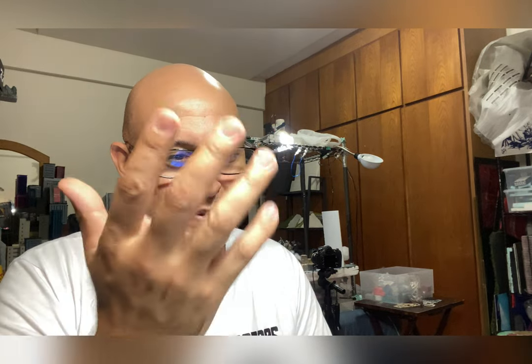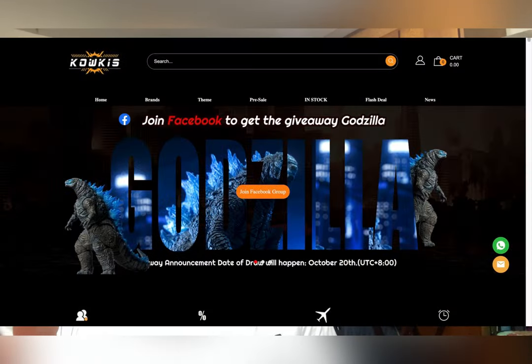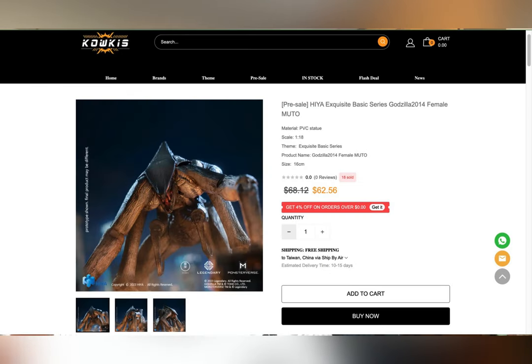I know a lot of people who are waiting on the Hiya Toys Ghidorah from Big Bad Toy Store haven't even gotten their figures yet, because they ordered from Big Bad Toy Store or Amazon. But if you order from Cow Kiss Toys you should have it already, so that's a big plus to ordering from Cow Kiss Toys.